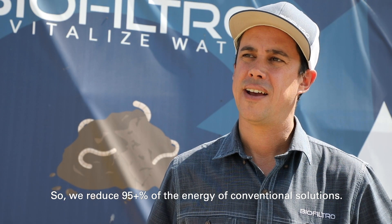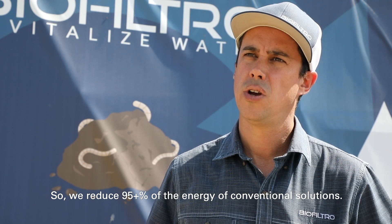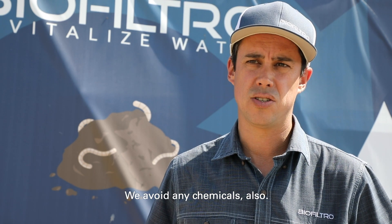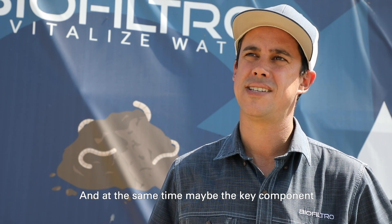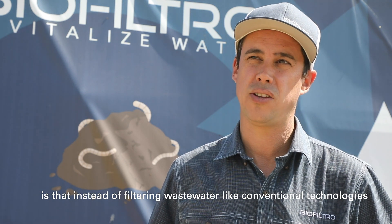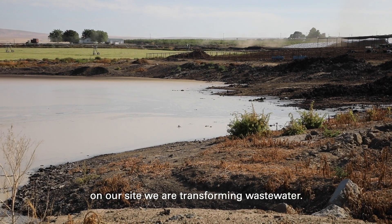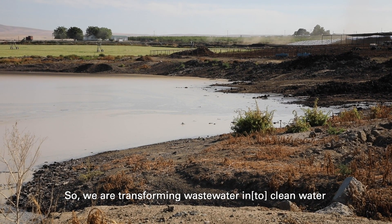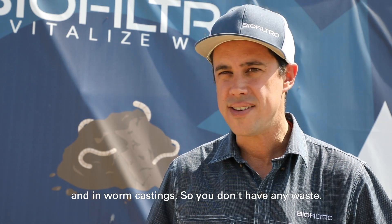We reduce 95-plus percent of the energy of conventional solutions. We avoid any chemicals also, and at the same time the key component is that instead of filtering wastewater like conventional technology — where you get clean water and sludge — we are transforming wastewater into clean water and worm castings, so you don't have any waste.